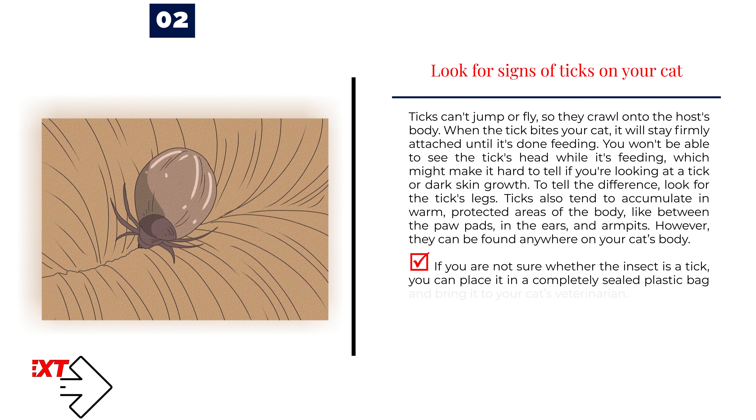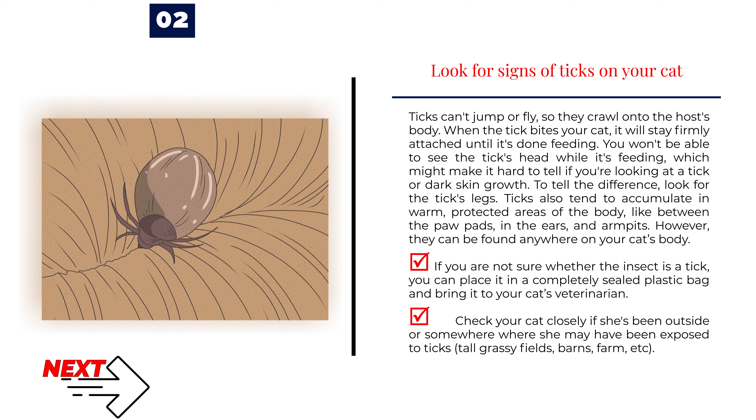Number 2: Look for signs of ticks on your cat. Ticks can't jump or fly, so they crawl onto the host's body. When the tick bites your cat, it will stay firmly attached until it's done feeding. You won't be able to see the tick's head while it's feeding, which might make it hard to tell if you're looking at a tick or a dark skin growth. To tell the difference, look for the tick's legs. Ticks tend to accumulate in warm, protected areas of the body, like between the paw pads, in the ears, and armpits. However, they can be found anywhere on your cat's body. If you are not sure whether the insect is a tick, you can place it in a completely sealed plastic bag and bring it to your cat's veterinarian. Check your cat closely if she's been outside or somewhere exposed to ticks, like tall grassy fields, barns, farms, etc.